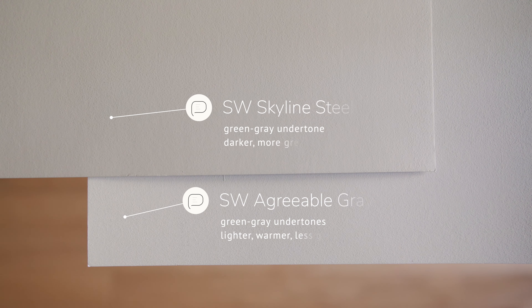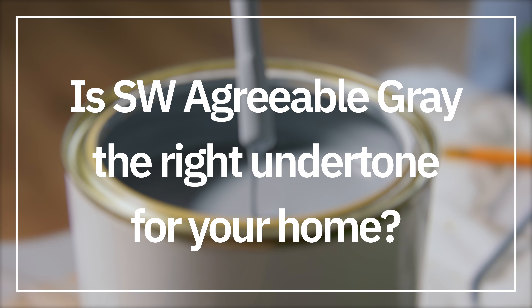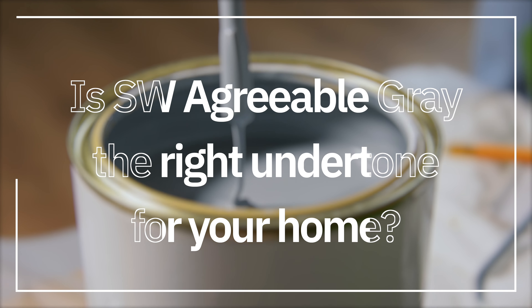Comparing with Sherwin-Williams Skyline Steel, which is also considered a warm gray, you'll notice how Skyline Steel is darker than Agreeable Gray and more gray, with a more pronounced green-gray undertone. Agreeable Gray by comparison is warmer, lighter, and has a less pronounced green-gray undertone.